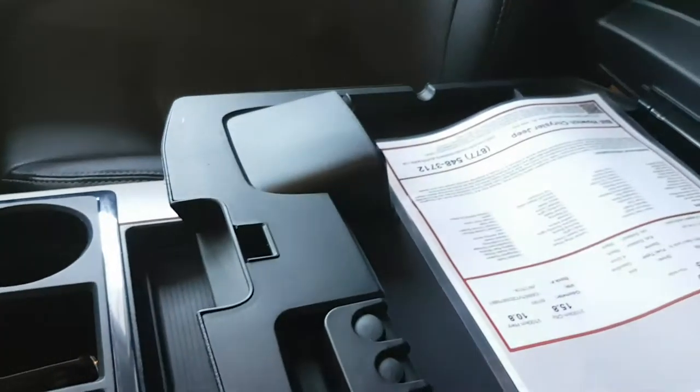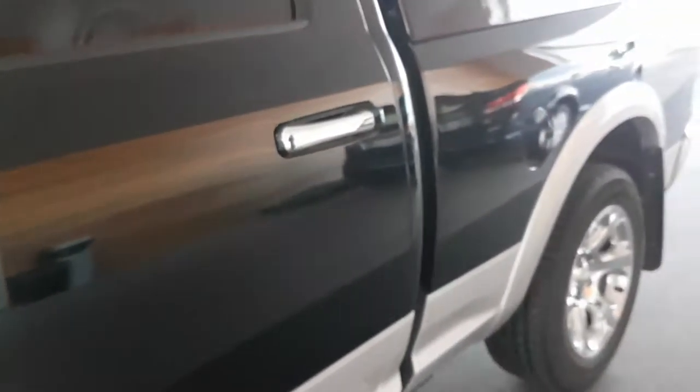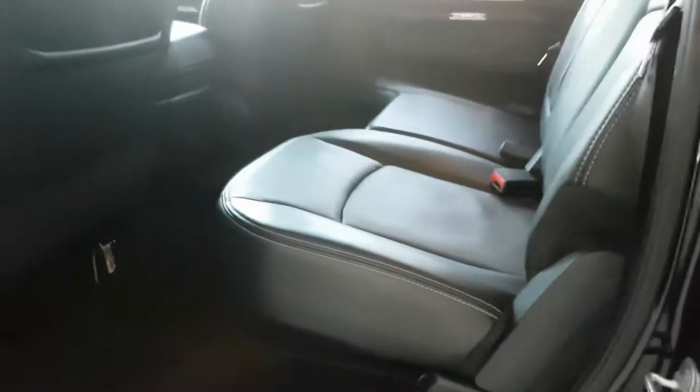It has an Alpine stereo, storage and secondary deep storage, a sliding rear glass window, and the full crew cab has in-floor storage with gallon removable bins.